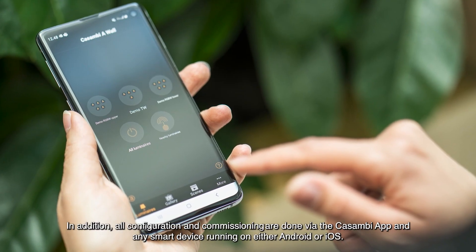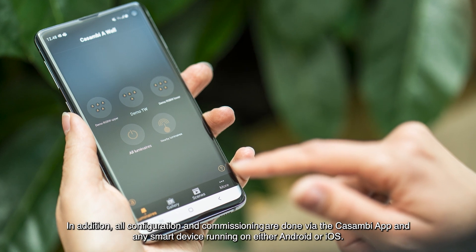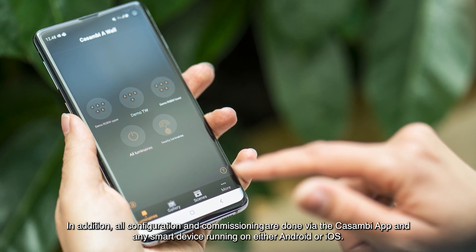As Casambi is a wireless lighting control system, no additional wiring, hardware or central units are needed. All configuration and commissioning are done via the Casambi app on any smart device running either Android or iOS.